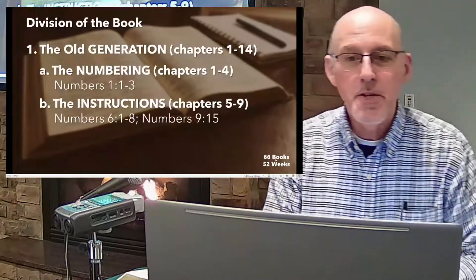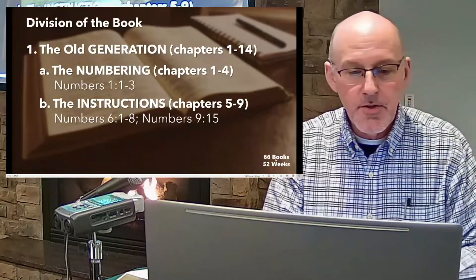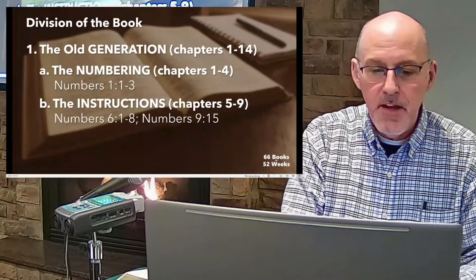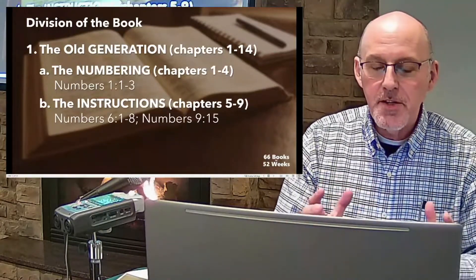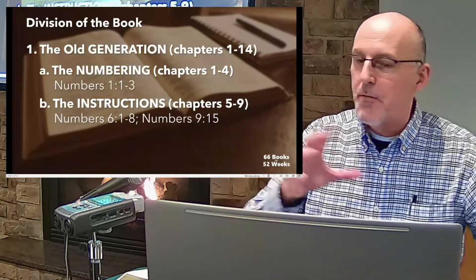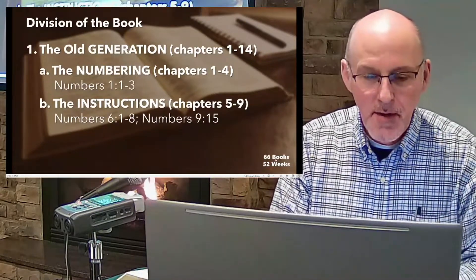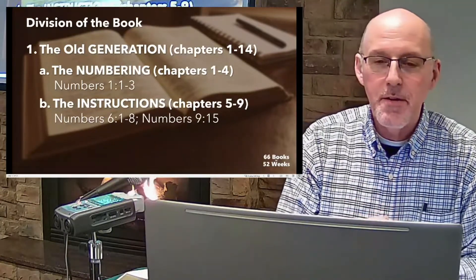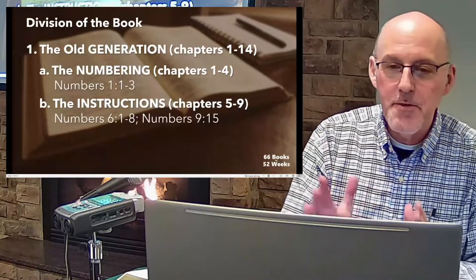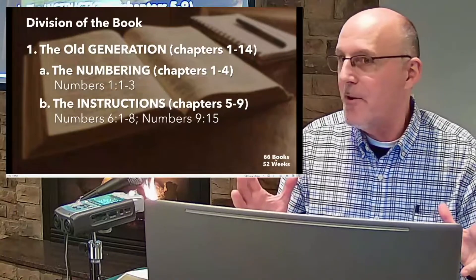Chapters 5 through 9 contain instructions on morality, worship, offerings, the priesthood, and the tabernacle — some overlapping with Leviticus. One interesting passage is the Nazirite vow from Numbers 6:1–8. The Lord told Moses to speak to the Israelites: if a man or woman wants to make a special vow of separation to the Lord as a Nazirite, he must follow specific requirements.